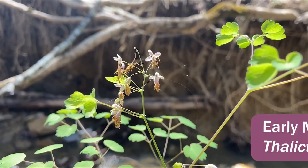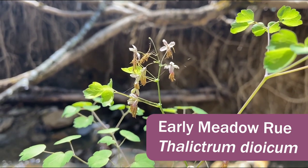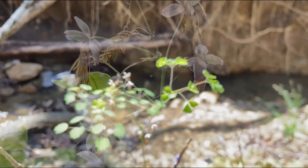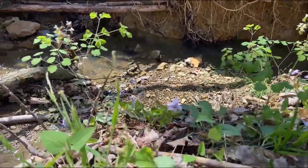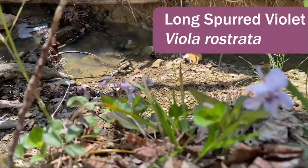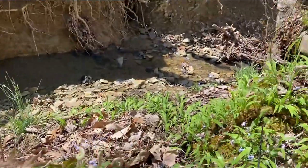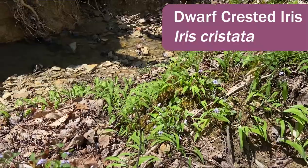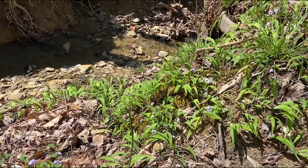This is early meadow rue, Thalictrum dioicum. You can see it has very dainty little flowers with those stamens hanging down, and it is growing here on the edge of this little moist creek, which is a common habitat for it. Growing alongside it we have Viola rostrata. We also have a nice cluster of Iris cristata, dwarf-crested iris, though I'm only seeing buds — maybe in another week or so this will be nicely in bloom.